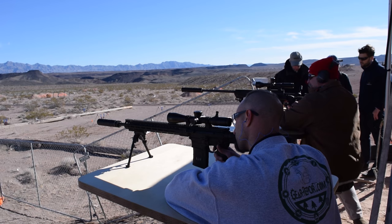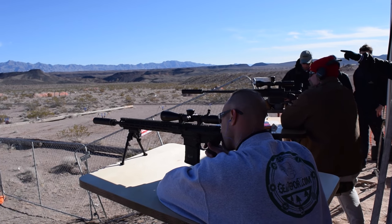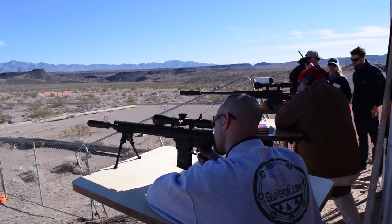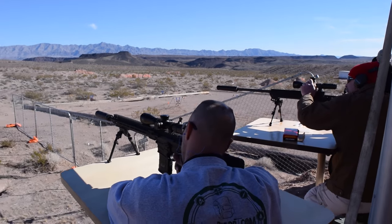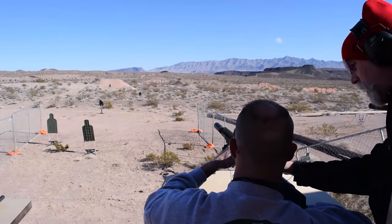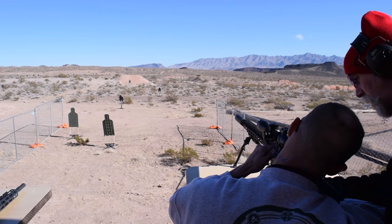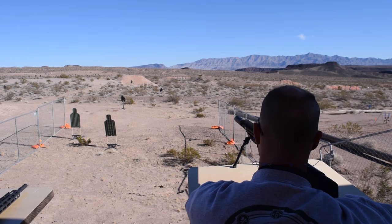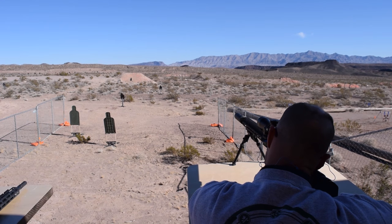Moving on — the Savage MSR 10, specifically the Long Range, which I shot in 6.5 Creedmoor. I'm a big fan of the 6.5 Creedmoor and it worked really well in the Savage. That's the furthest I've shot with that rifle — the guy said it was 800 yards. I was getting hits, not every time but several. The aerodynamics of that 6.5 Creedmoor round really helped, and clearly the Savage is built well enough to do its part.